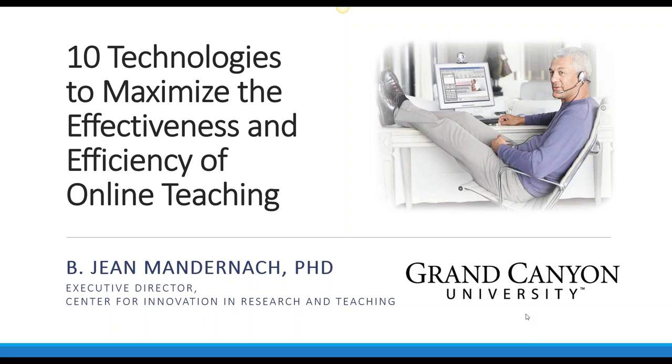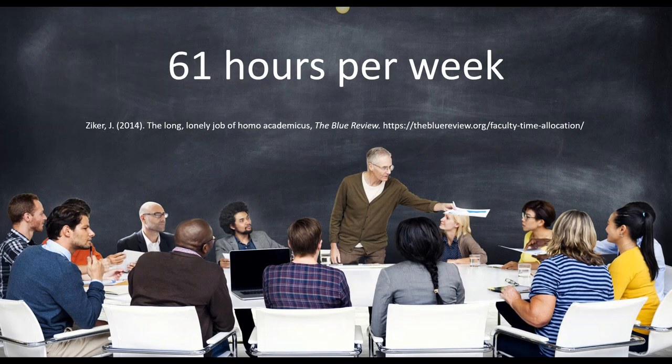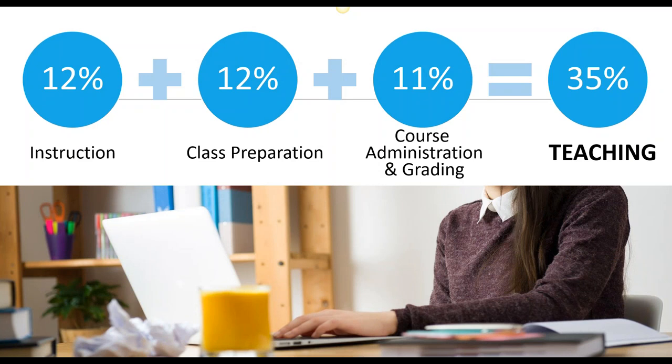Of that 61 hours per week, about 35% is spent on teaching duties. And if we look at what we're doing with that time, it's about evenly divided between instruction, class prep, and course administration and grading. Now as you think about that, you might start to reflect on your own role. This research was done specifically for campus-based faculty.